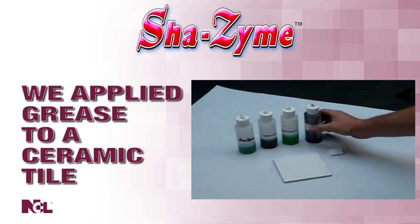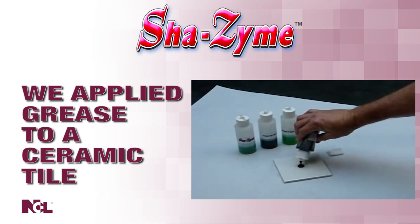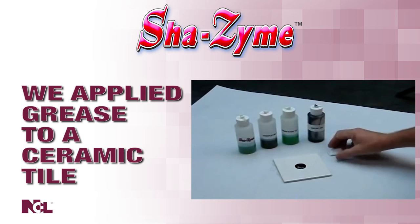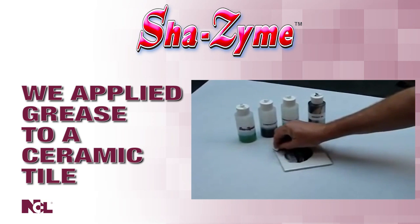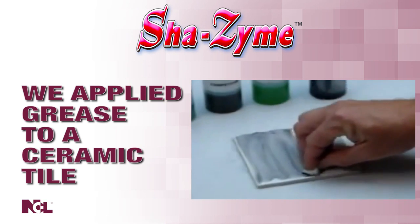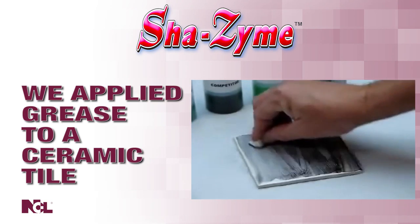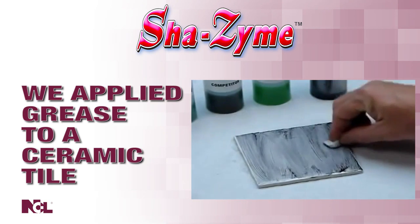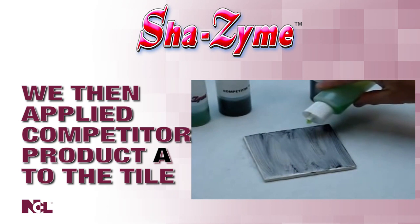We applied grease to a ceramic tile. As you can see, we didn't just pour the grease on the tile — we rubbed the grease deep into the tile to simulate real-life conditions found in many common environments. To show how powerful Shazam is when up against other bio-cleaners, we added a competitor's bio-cleaner to the tile.